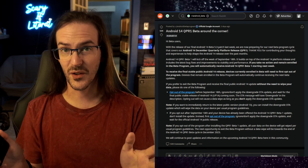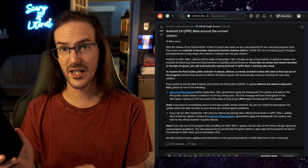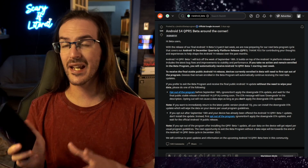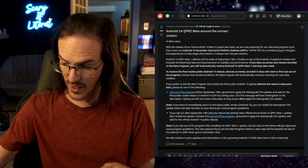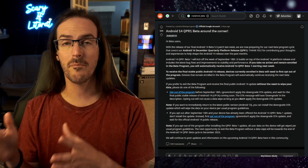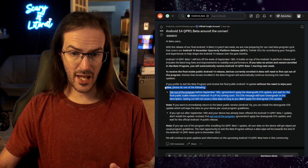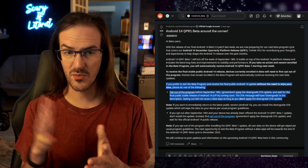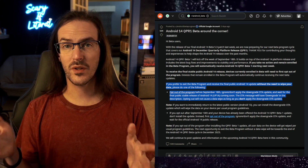Instead, what you're going to do is nothing. You're going to sit still until October the 4th when Android 14 is released. You'll then be able to check for an update and go from Android 14 beta 5.3 to the official 14 release. At that point, you are no longer on the beta track — you are now on the main stable track. You can read that for yourself in this section of the post here.